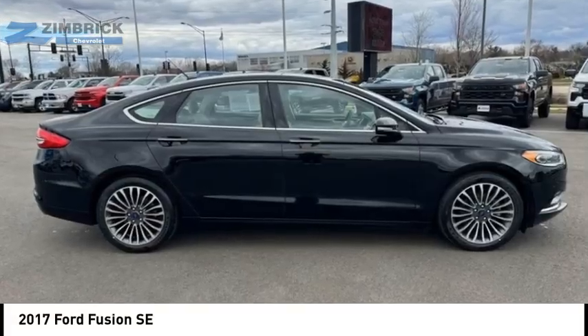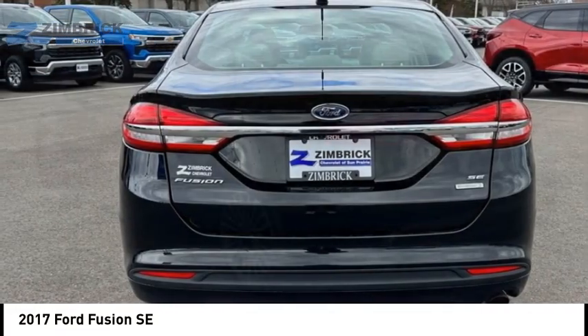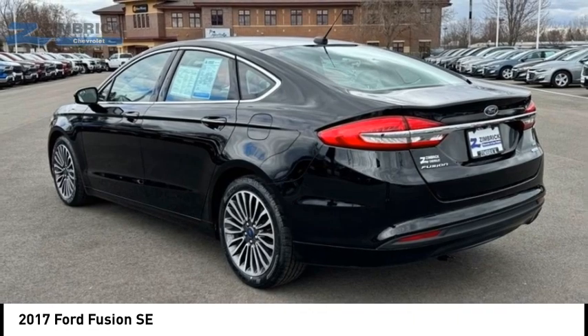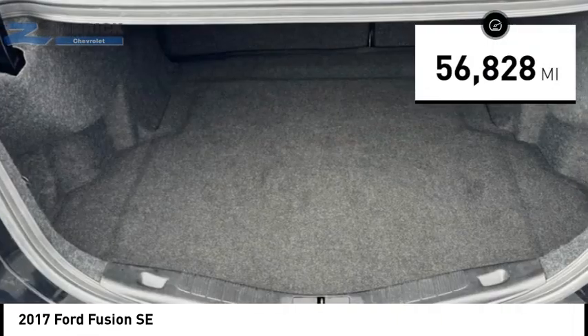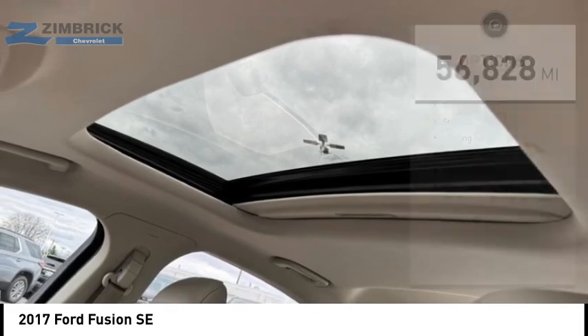We are pleased to show you the 2017 Fusion. You can have both impressive power and great economy in a Fusion. This vehicle has less than 60,000 miles. Here are some of this vehicle's great options.